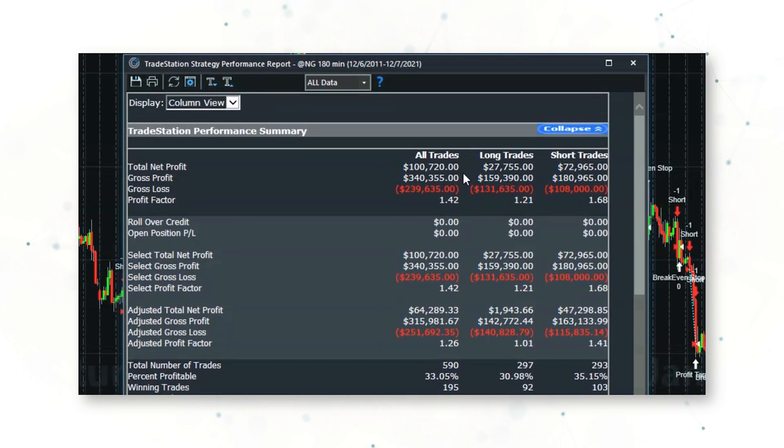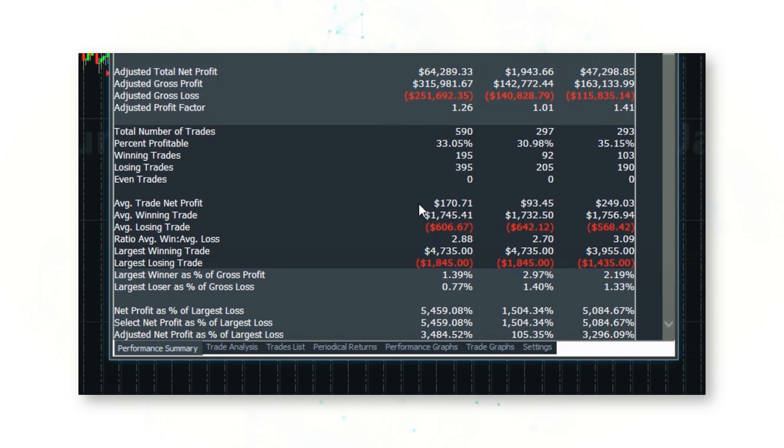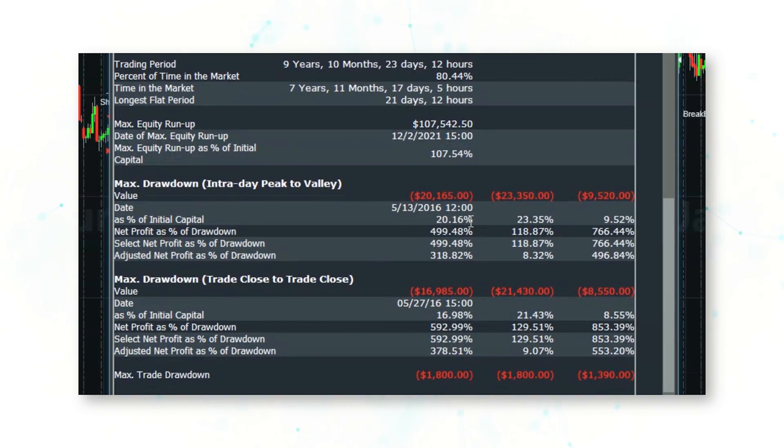The system has made $100,000 over the past 10 years, with an average winning trade of about $1,700, an average losing trade of only $600, and a max drawdown during those 10 years of $20,000.